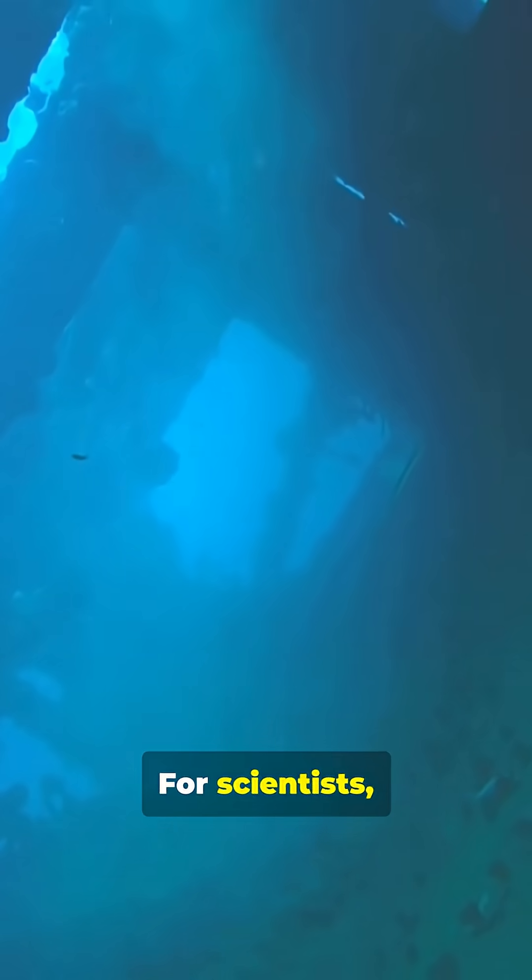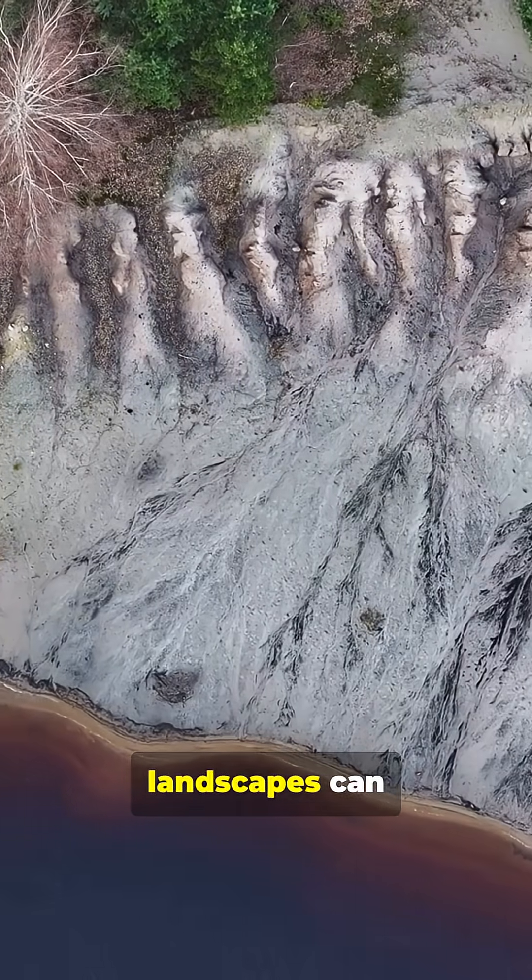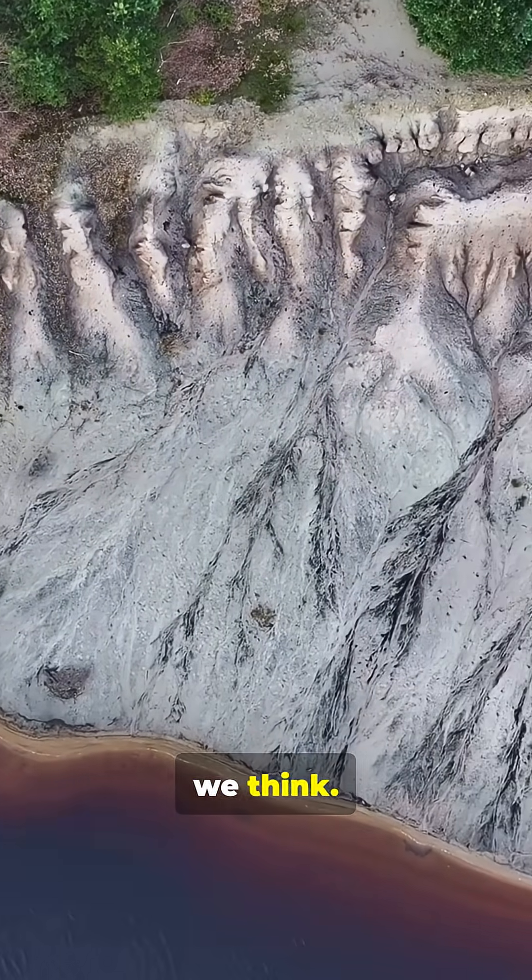For scientists, it's a treasure trove of climate clues. For us, a reminder — landscapes can vanish faster than we think.